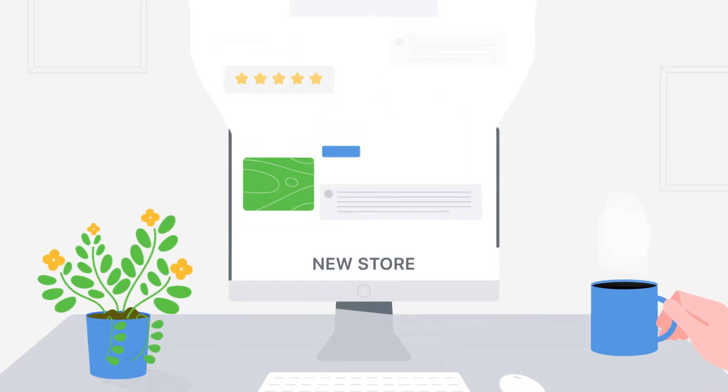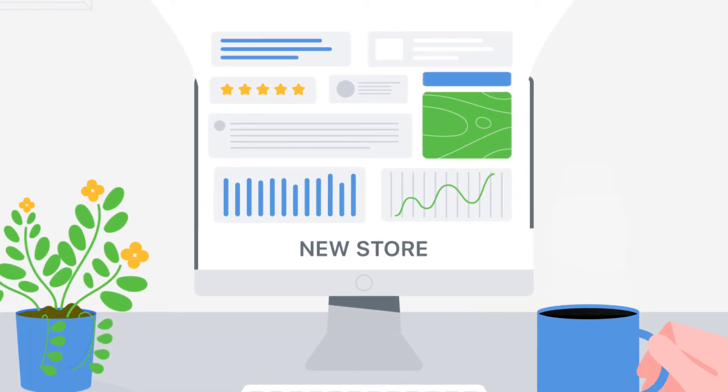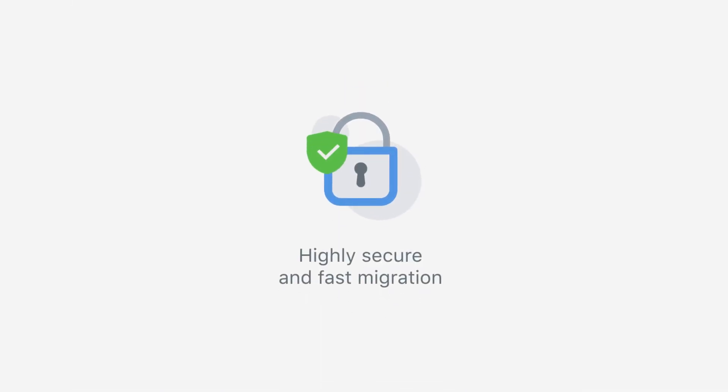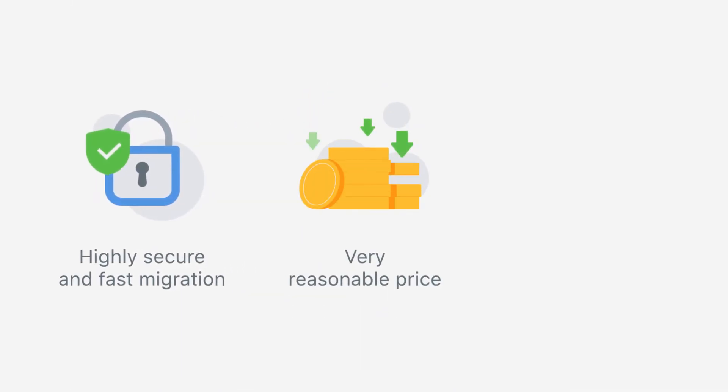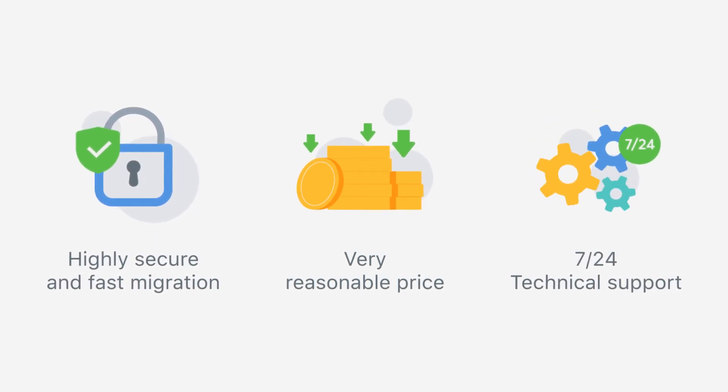Enjoy the new shop containing all your necessary data without experiencing any downtime. Migration Pro is a self-service migration solution that provides highly secure and fast migration for a very reasonable price. Our dedicated technical support team is at your service.